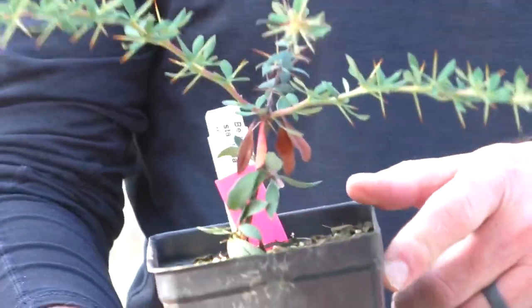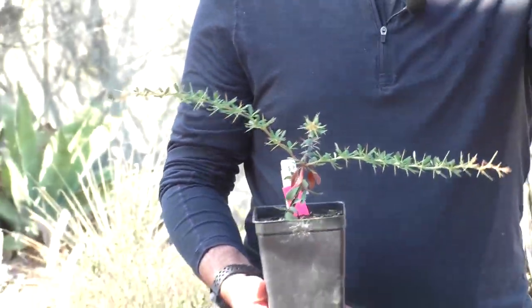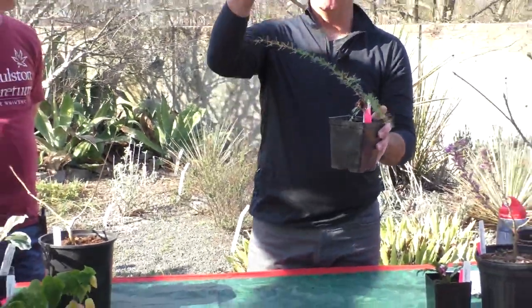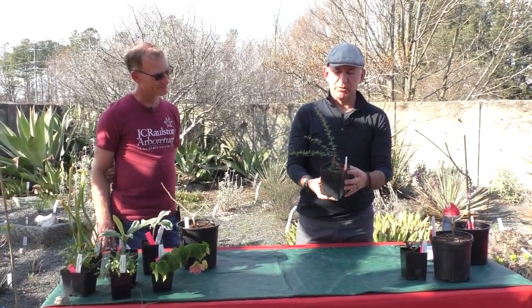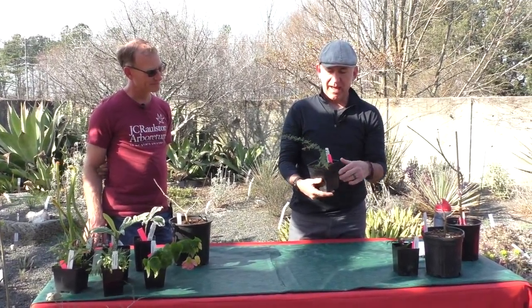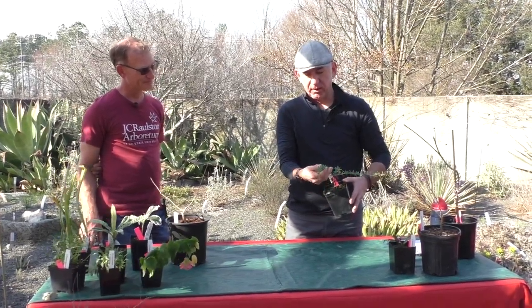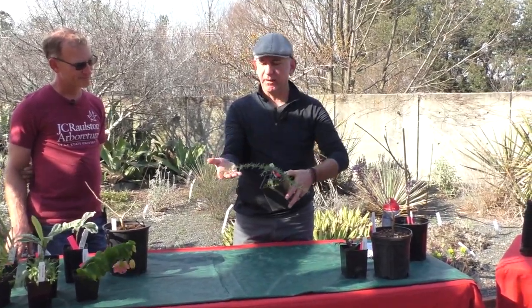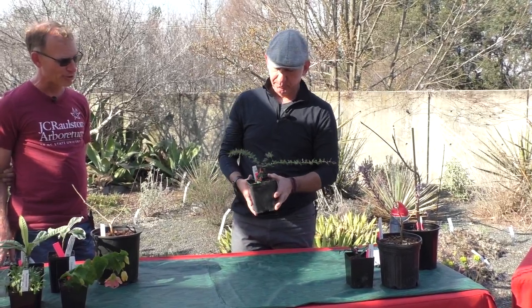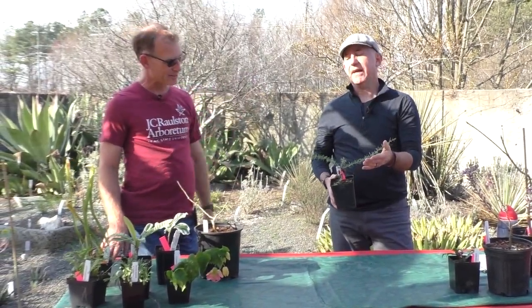It doesn't look like much right now, but once they get their legs underneath them, it's kind of a nice, delicate mound that foams over itself. One of my favorite deciduous shrubs for the border — adds a lot of interest and will hold on to its leaves into the winter in most locations. Buyer beware, it does have thorns on it. That one's been evergreen for us. They also have nice little dangling yellow florets — kind of like a Mahonia in the downward facing way. Same family — the Berberidaceae.